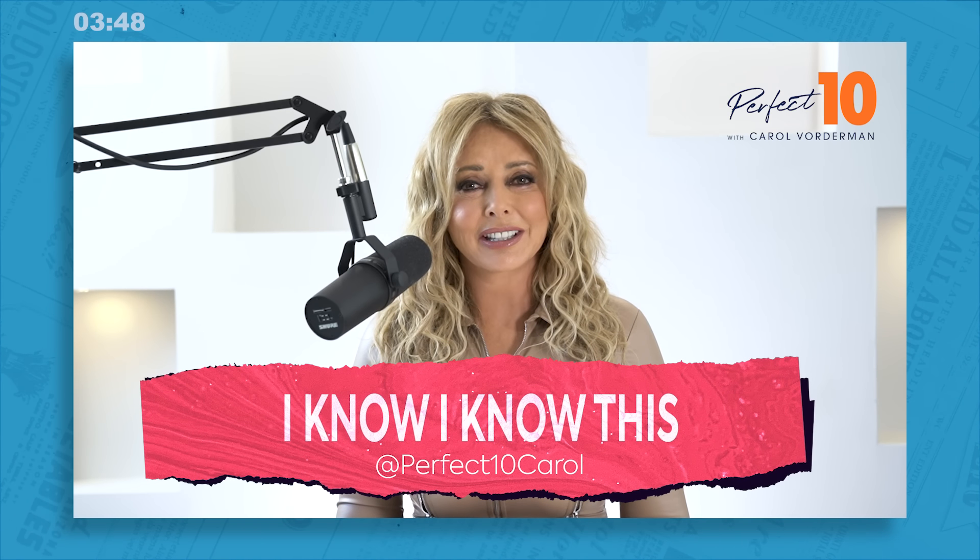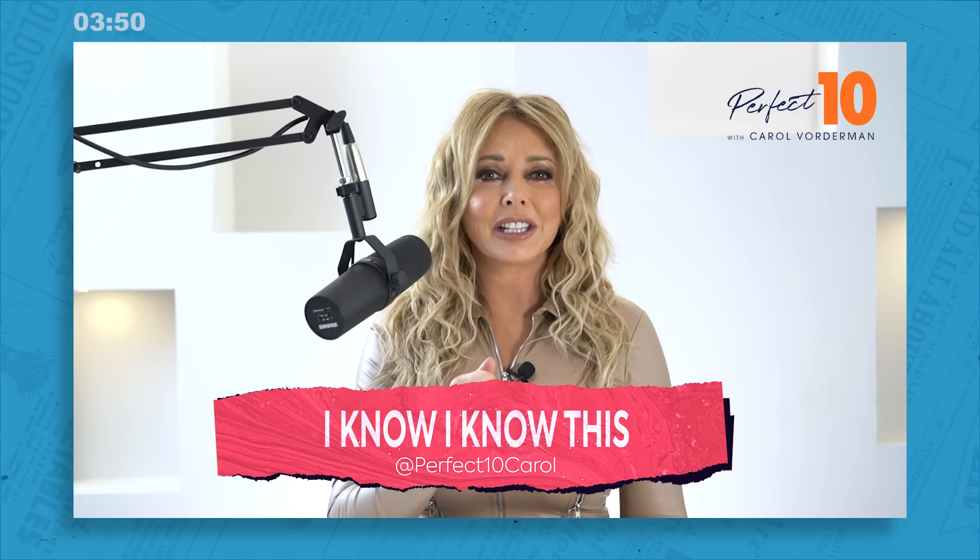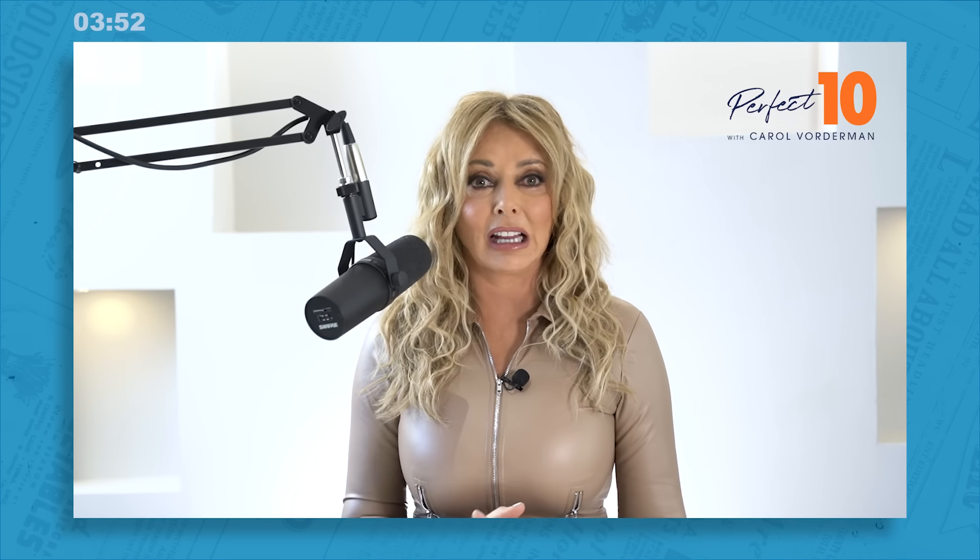Question nine is called 'I know, I know this' — that tip of the tongue teaser that'll have you saying exactly that. Which planet in our solar system is closest to the sun? There's a very famous phrase that might help you remember this — well, only if you can remember that phrase. If you can't, I'll tell you at the end of the show what the answer is.